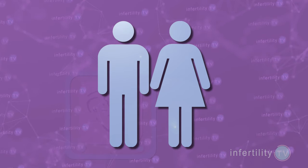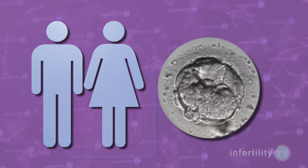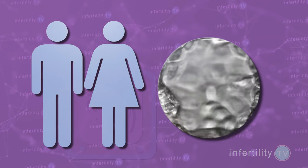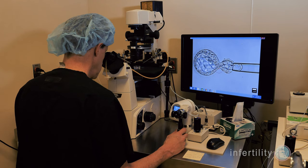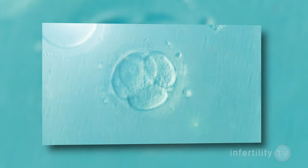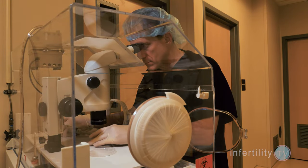They recruited several hundred couples who were undergoing their first IVF cycle. If those couples made at least one embryo that developed to the blastocyst stage, the embryos were biopsied and tested, but the results were not revealed to the doctors or the patients. A single embryo was transferred based only on its appearance under the microscope, not based on the test results. Those results were only revealed later after the outcome of the embryo transfer was known.